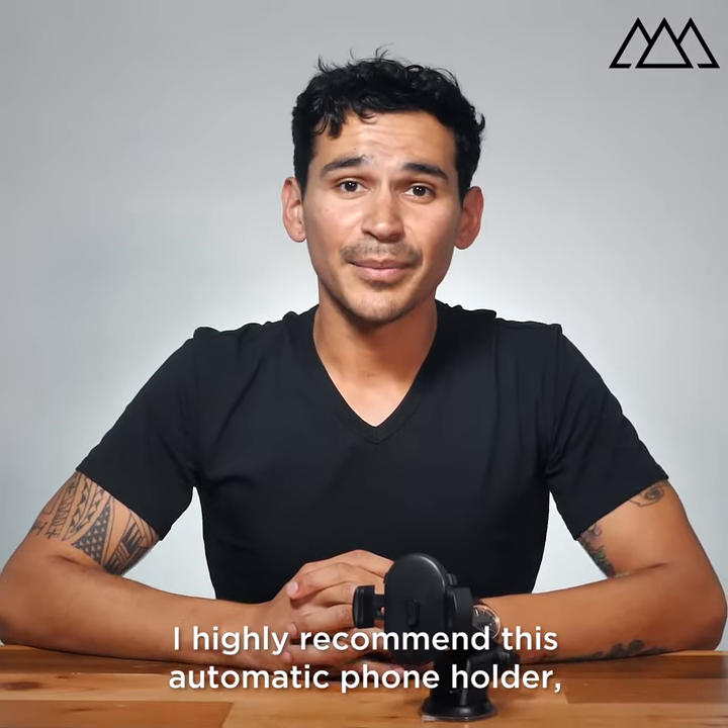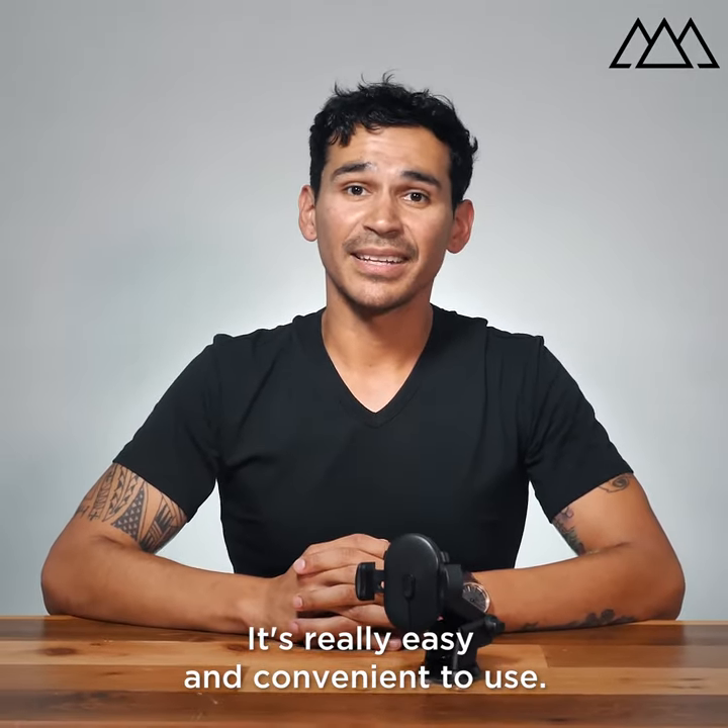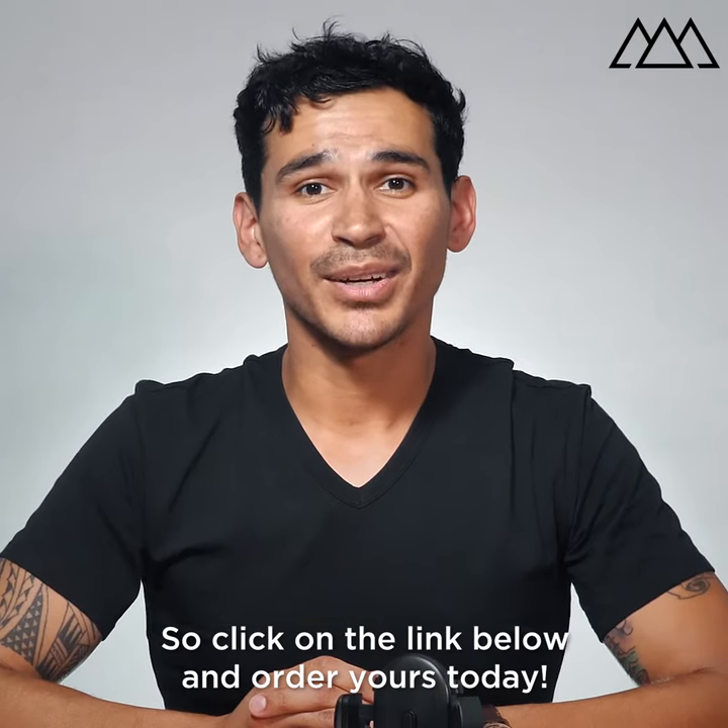I highly recommend this automatic phone holder. It's really easy and convenient to use. Click on the link below and order yours today.